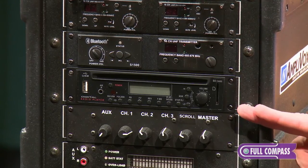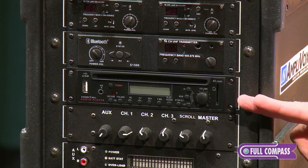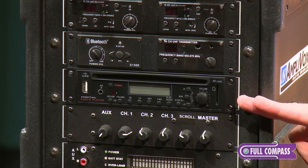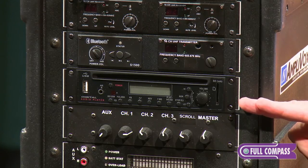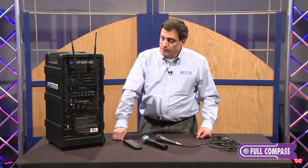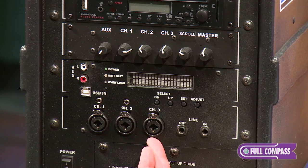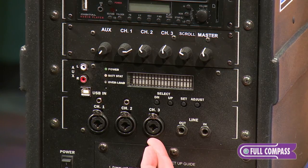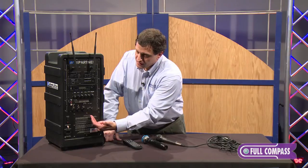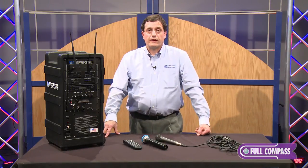The system has a built-in media player that plays MP3 files on CDs, regular pre-recorded CDs, as well as MP3 files on flash drives and SD cards. There are a number of connections allowing additional wireless mic receivers to be plugged in outboard, as well as electric guitars, electric keyboards, or other audio devices. Quarter-inch line-in and line-out give the system a lot of flexibility in terms of what other equipment it can work with.